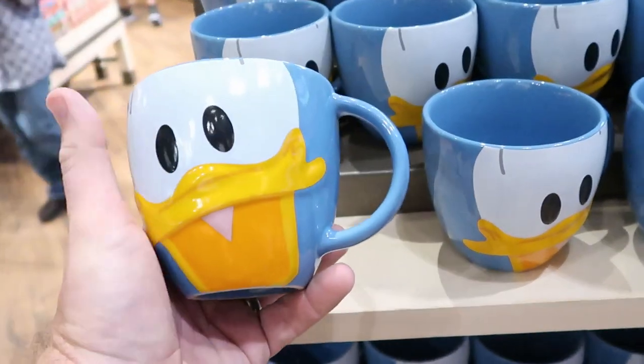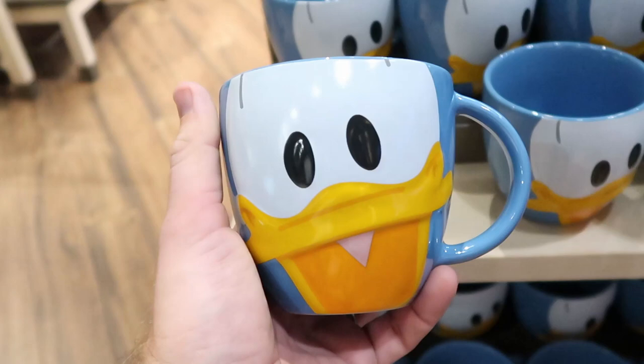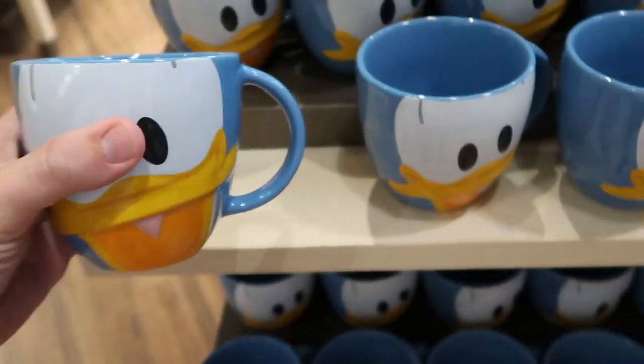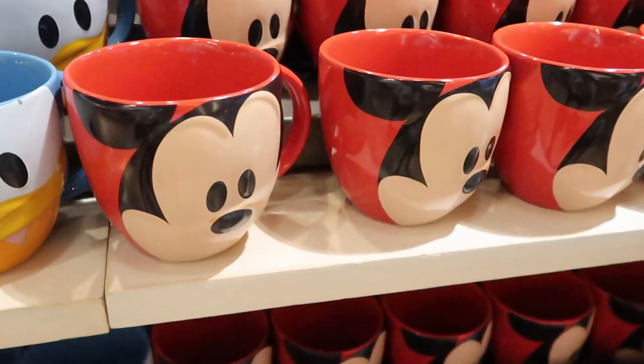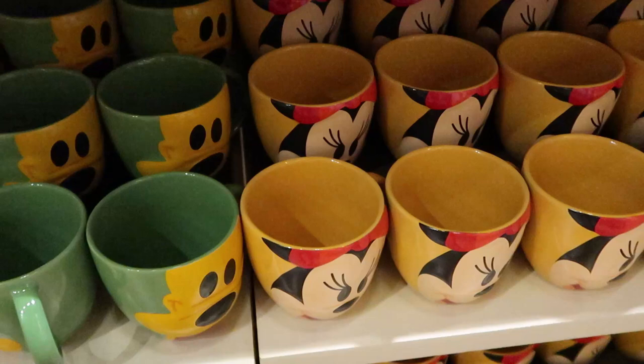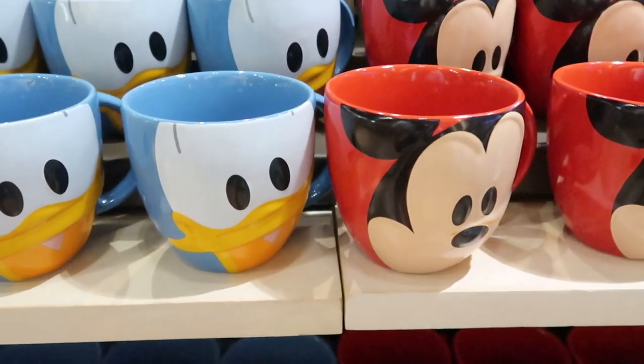This is such a great deal on some really awesome coffee mugs right here — like these are enormous, you can use these like a soup mug. Right here you have Donald, over here they also have Mickey Mouse, and way down here they have Minnie Mouse and Pluto. But these are only $14.99 — that is some deal.